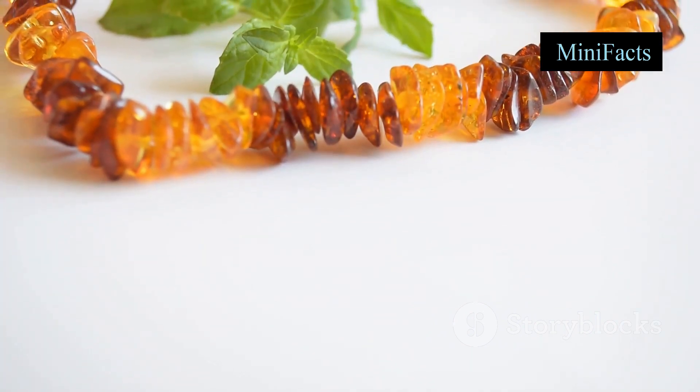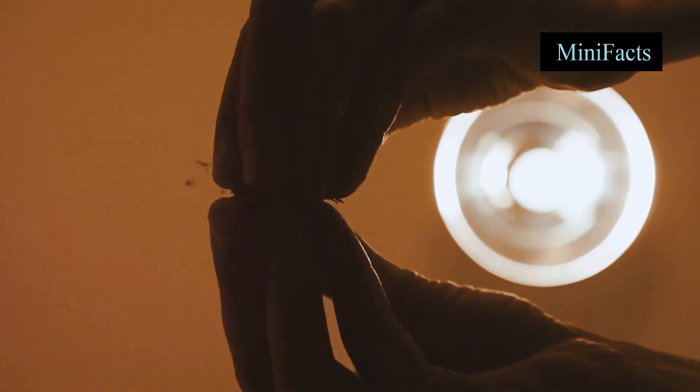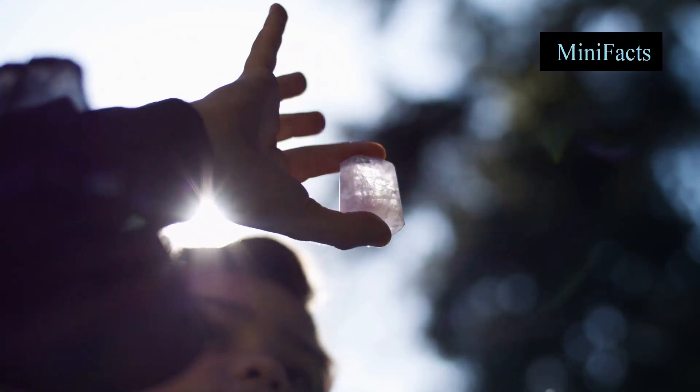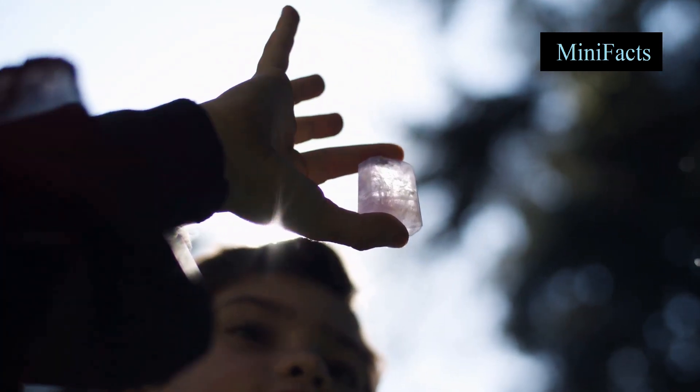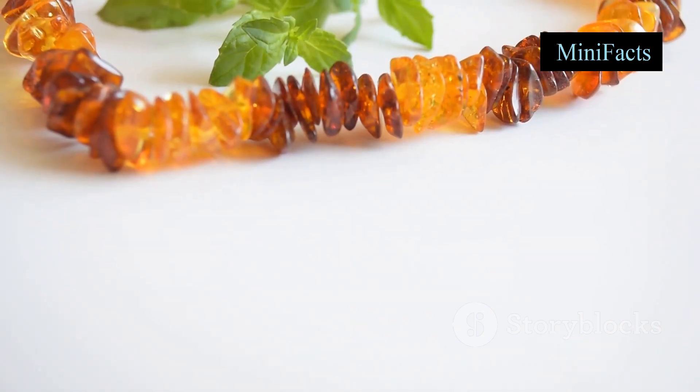Amber is one of the few gemstones that can contain life from the distant past, making it a true marvel. So next time you see a piece of amber, remember it's more than just a pretty gemstone — it's a time capsule, a natural treasure that's traveled millions of years to reach us. And that's why it's so valuable.